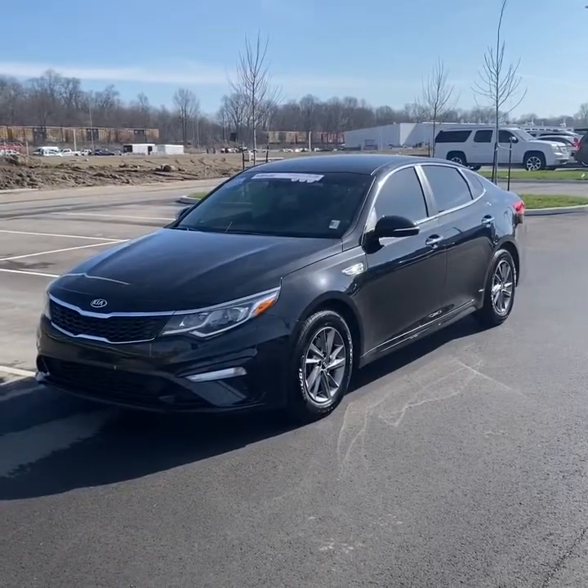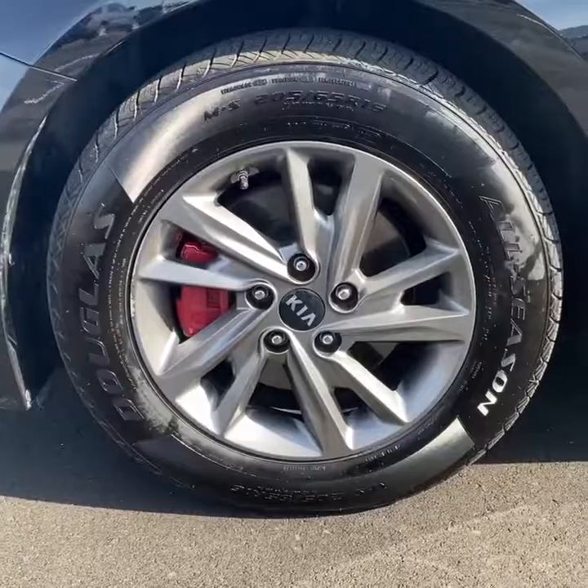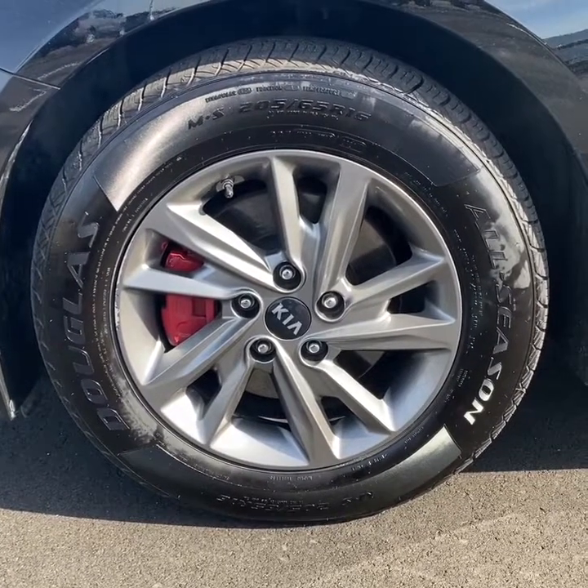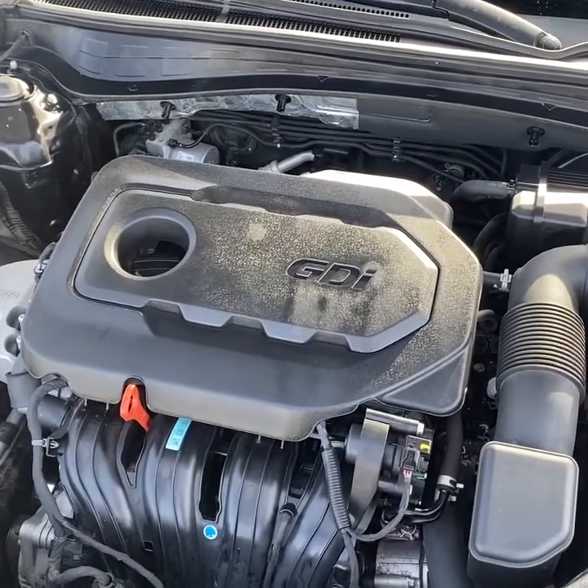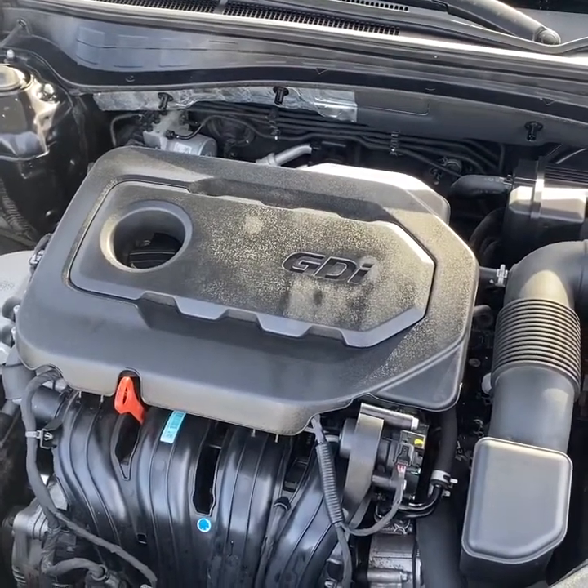As you can see, this Optima is finished in nice black paint, accented with these 16-inch alloy wheels. Under the hood is a 2.4 liter four-cylinder with a six-speed transmission.